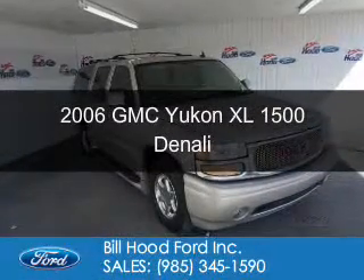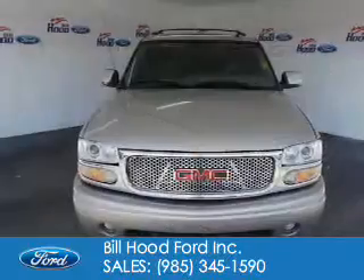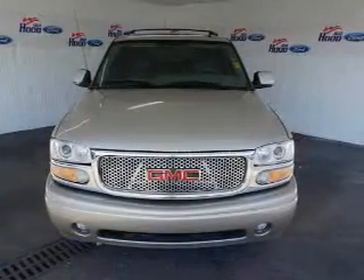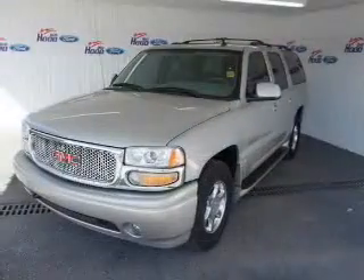This is a used 2006 GMC Yukon XL. It's powered by all-wheel drive, a 6-liter, 8-cylinder engine, and a 4-speed automatic transmission.